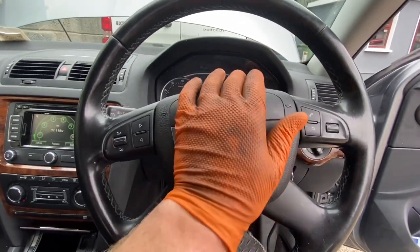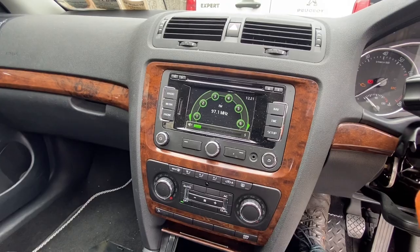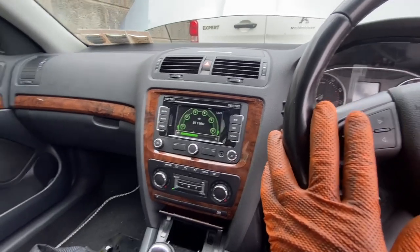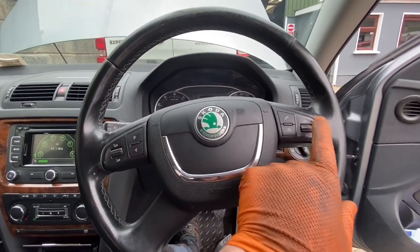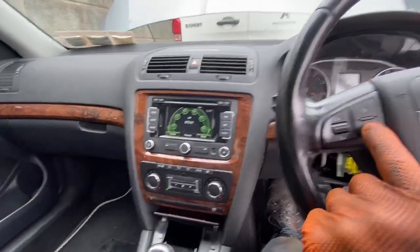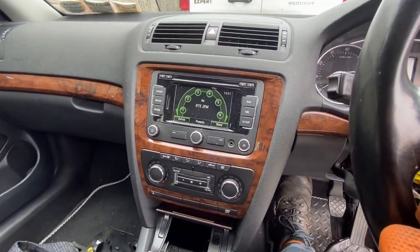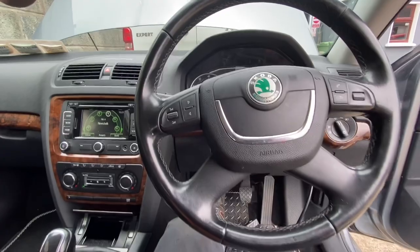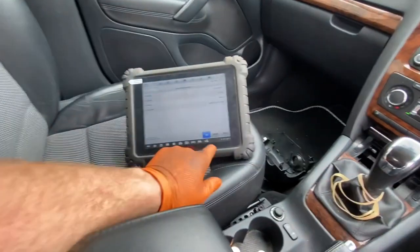Time for our first test. Key in. Some music started playing, so something is happening. We're back working - changing channels on the steering wheel controls. The radio is responding. And our horn is working! We're going to have to run a scan at this point to check for remaining fault codes.